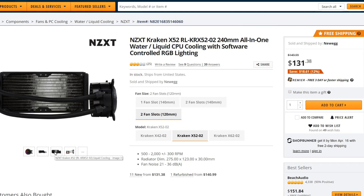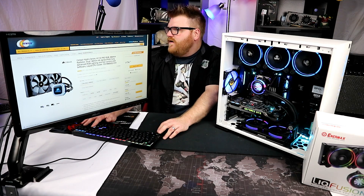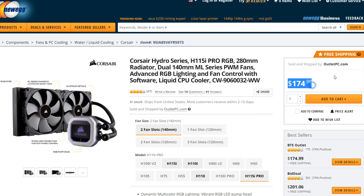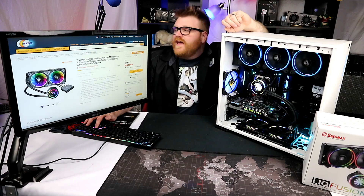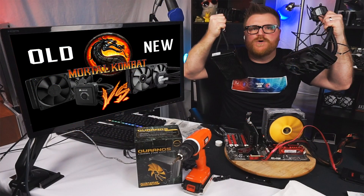Let me show you — I have the NZXT Kraken. Same size and everything; its RGB is in the pump with a little mirror thing, but the fans don't have RGB and it's a little more expensive. The Corsair H115i is a 280mm AIO — it's the only one I could find with RGB on the pump — and it's $174 without RGB fans. The Thermaltake Flow ring AIO with ring fans is $150, the only one that kind of matches what this is offering, and it's $30 more expensive. So this is a fairly good deal.